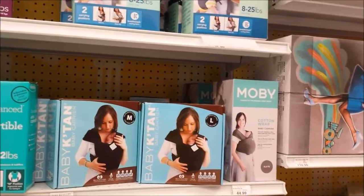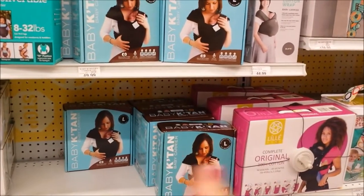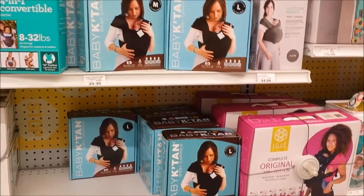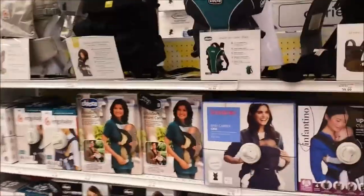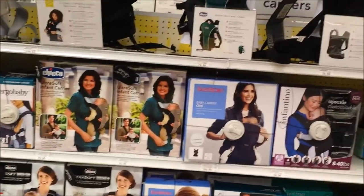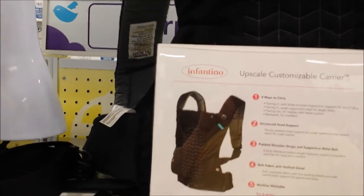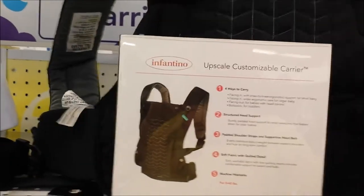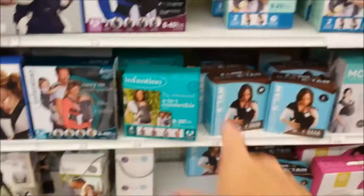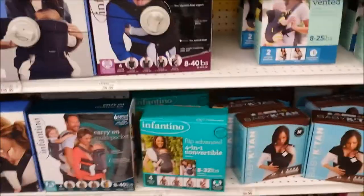I really like the Baby K'tan because you can carry baby close to you, which to me is important in a grocery store because people like to come up and touch the baby. I think we're going to go with the Infantino customizable because it has padded shoulders, is quite adjustable for mom or dad, and goes up to 40 pounds. A lot of carriers max out at 10 or 12 pounds, but this size goes up to 32 pounds - they've definitely improved in the last couple of years. So that's what we're going to get.